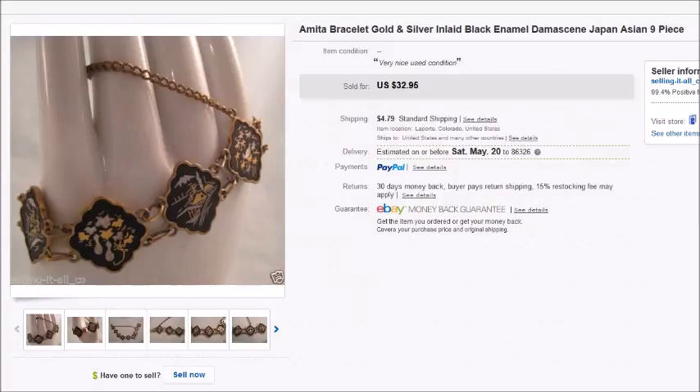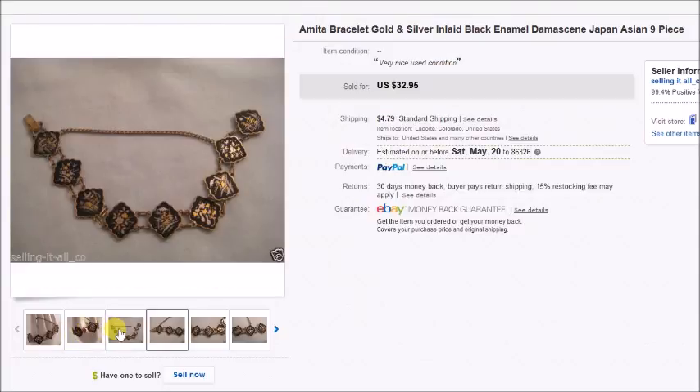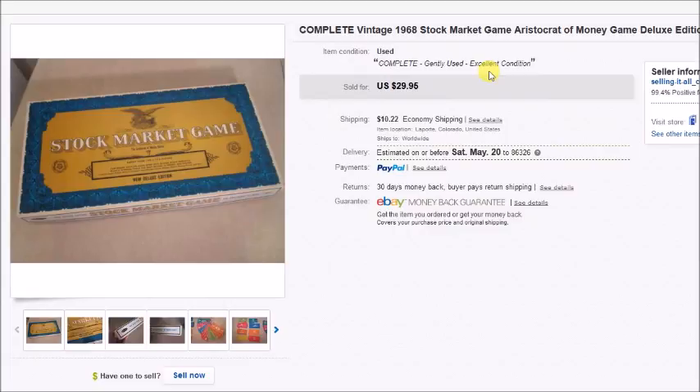This is an Amita bracelet, also known as damascene — oriental scenes in black enamel with gold and silver detailing, very pretty. I got this at an estate auction and paid $1.25 for it. It sold for $32.95 plus shipping and my profit after all fees and costs was $28.61.